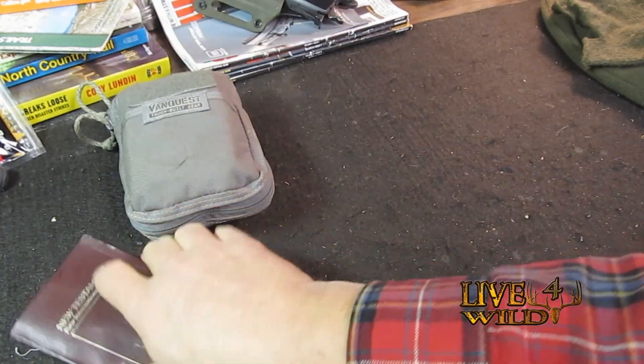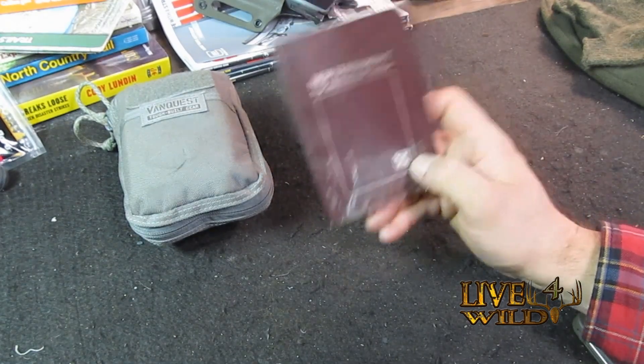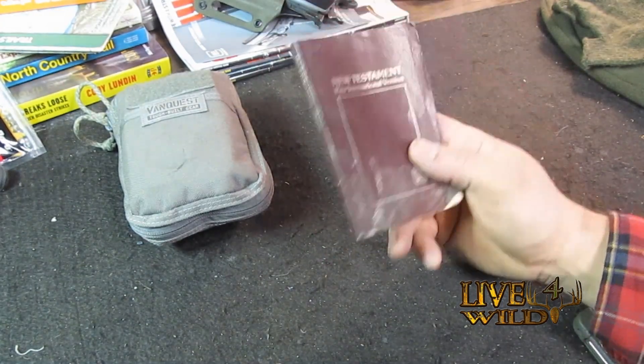This is something I don't carry with me as often as I should. It'll be in my lunchbox or I'll take it with me in my day pack when I'm hiking — just to read a little bit of the good word.